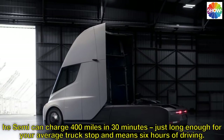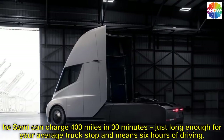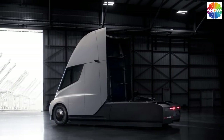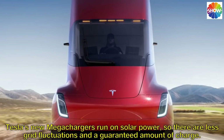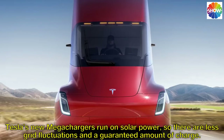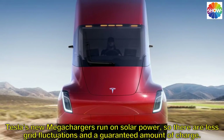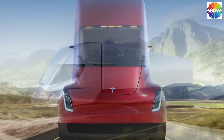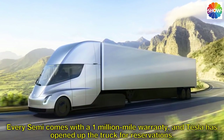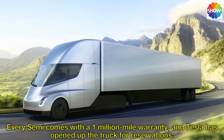The Semi can charge 400 miles in 30 minutes — just long enough for an average truck stop — and means six hours of driving. Tesla's new mega chargers run on solar power, so there are fewer grid fluctuations and a guaranteed amount of charge. Every Semi comes with a 1 million mile warranty, and Tesla has opened up the truck for reservations.